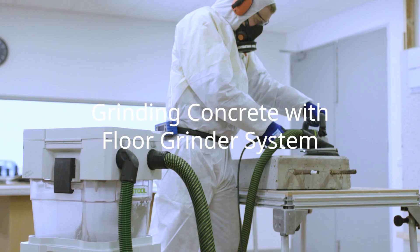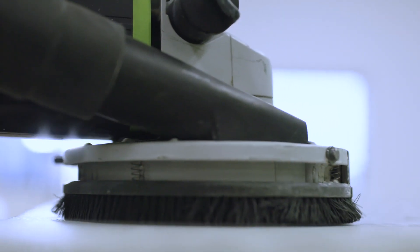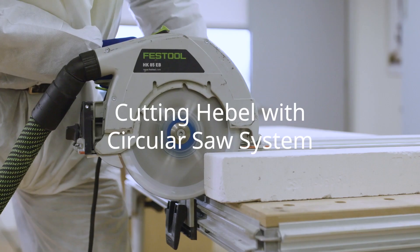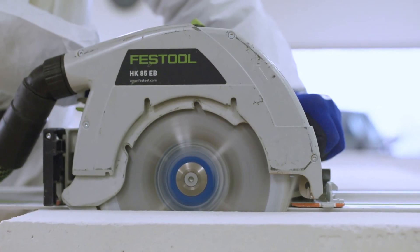Application four was grinding concrete using a floor grinder, M-class dust extractor and separator. Application five was cutting hebel using a circular saw with guide rail, a diamond blade, M-class extractor and dust separator.